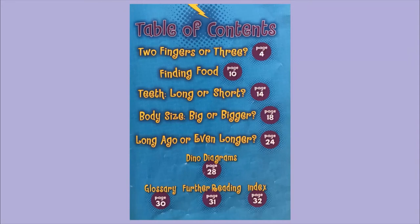Remember, a non-fiction book has a table of contents. We will find out whether these dinosaurs have two fingers or three. We'll find out about their food on page 10, their teeth on page 14, body size on page 18, when they lived on page 24, and some diagrams of these dinosaurs on page 28. Remember, non-fiction books always have a glossary and an index to give us more information.